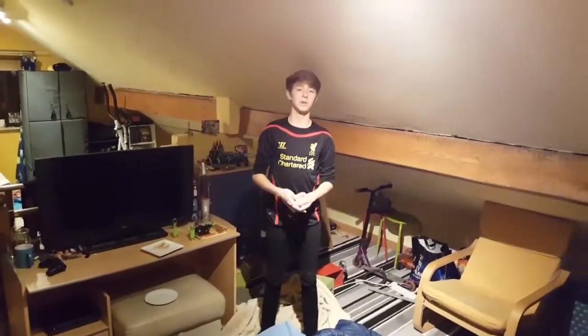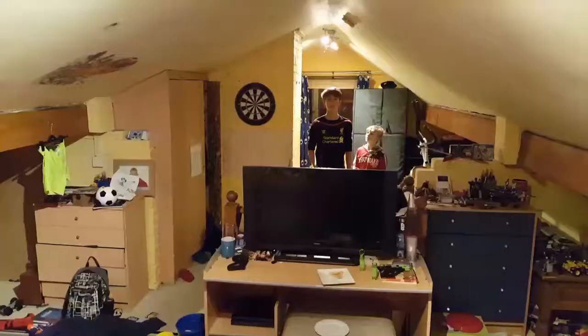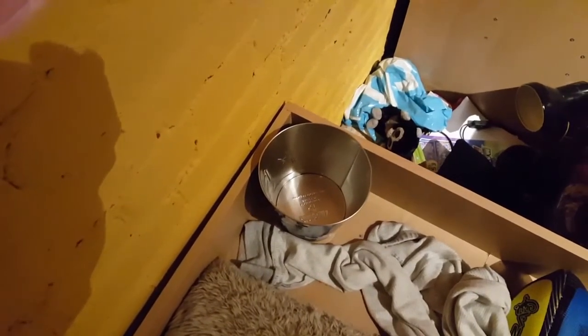We've done the Bob the Builder trick shot. Now it's time for the door trick shot. Can you find the bucket? There it is. Miley's over there. Bucket's there. If he gets this it's a miracle — by the way, I can't actually see because the TV is in the way. Oh! He did it!